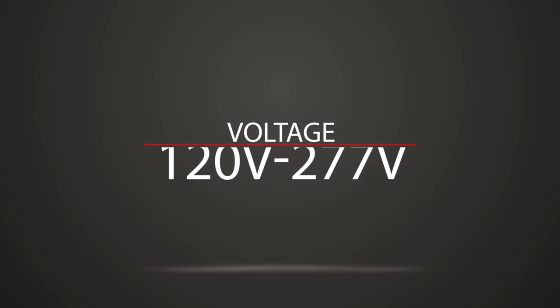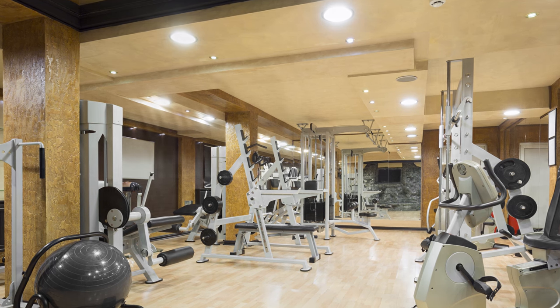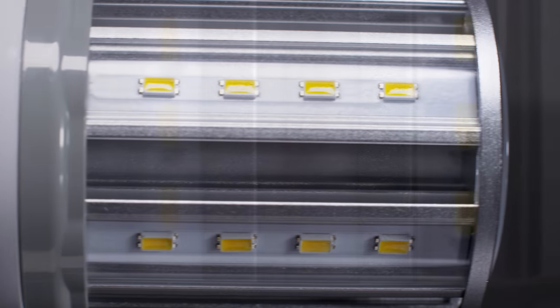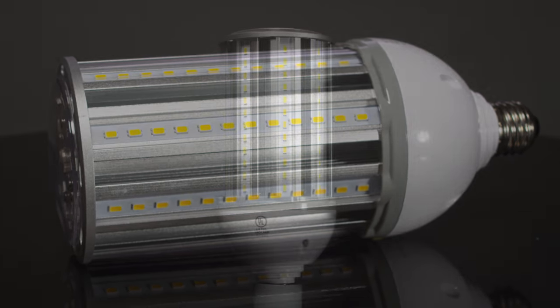With variable voltage of 120 volts to 277 volts, this product is perfect for a range of commercial applications. All PLT branded products are built from quality materials, and this model uses Samsung LEDs in a lightweight aluminum design that efficiently dissipates heat.